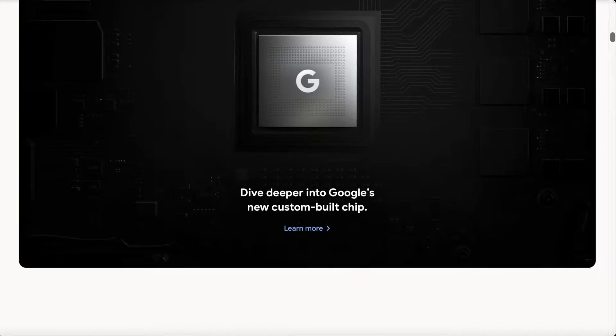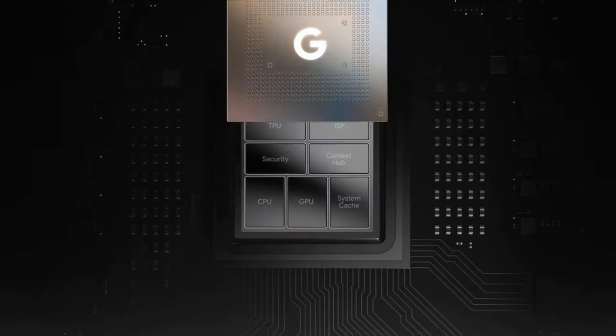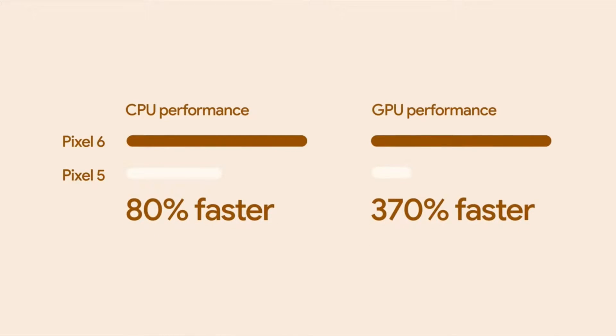Using advanced machine learning models, Tensor was designed to handle transcribing and translating your videos on your device without the need for internet. Advanced image processing and contextual awareness makes the Pixel 6 quite a powerful form. Here, take a look.